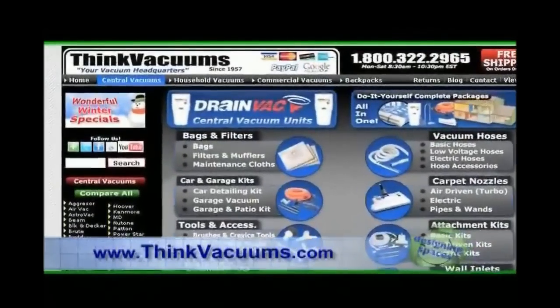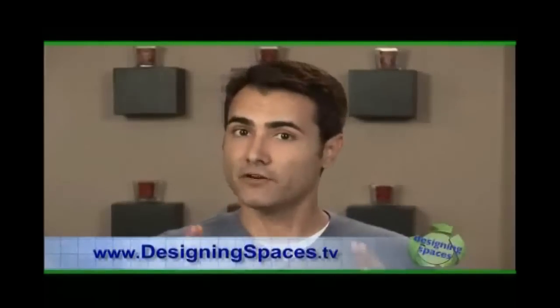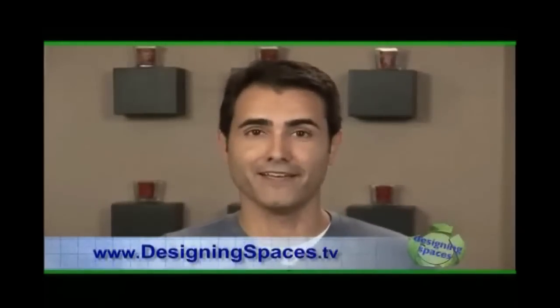I want to thank you and Robert for showing us how we can live a greener lifestyle by maintaining a healthier home. Is there a website where folks at home can log on to for more information on the different models? For DrainVac, you can log on to thinkvacuums.com for more information or to order product. You folks at home, remember you can also log on to DesigningSpaces.TV and click into the Think Green section to review everything you've seen here today. What do we want to leave behind for future generations? We all have the power and the ability to make a difference. Let's work together for a healthier world. For Designing Spaces Think Green, I'm Ted Brunson — see you next time.